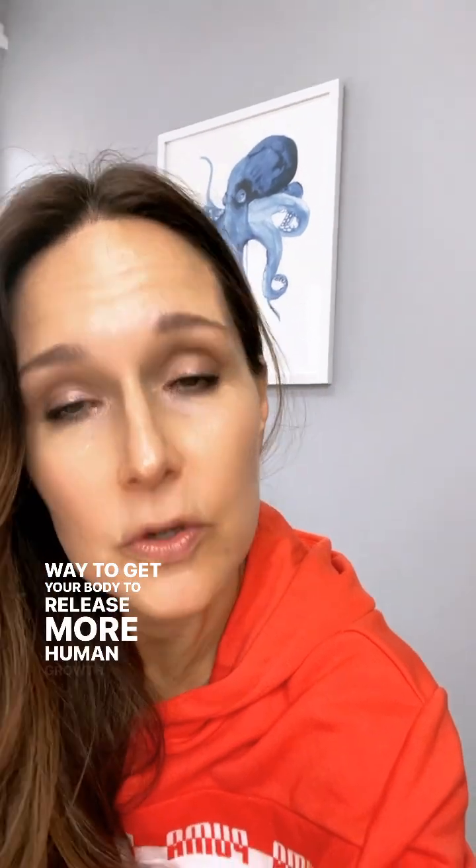Number two, HIIT exercises — high intensity interval training. This is to your own perceived exertion, so what's a HIIT exercise for me might be very different for you. Challenge yourself with these exercises because it's a great way to get your body to release more human growth hormone.